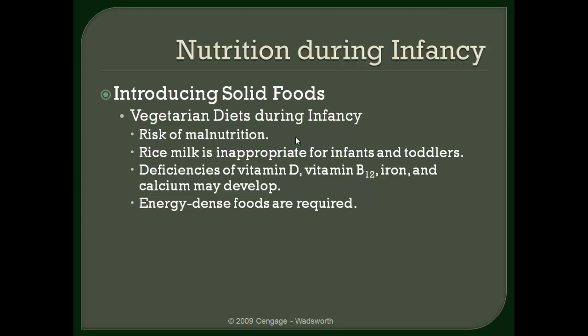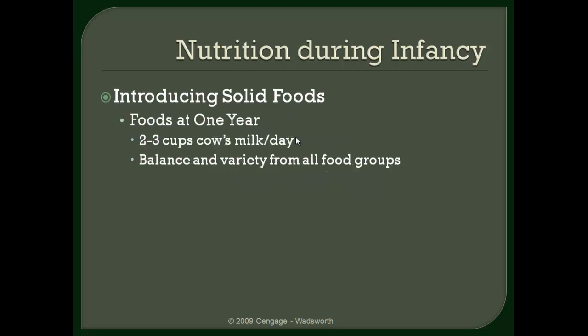There is a risk of malnutrition for vegetarians, and sometimes vegetarians feel the need to instill that type of ideology into their children. There certainly is a tremendous amount of benefit to living or eating a vegetarian diet; however, there's also risk that goes along with that when an infant or a child eats a vegetarian diet.